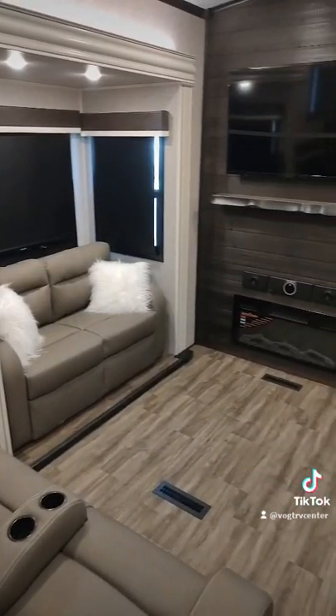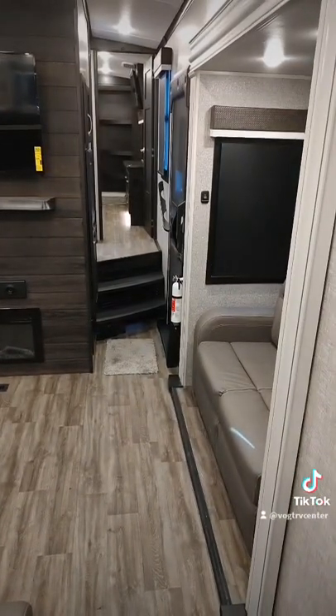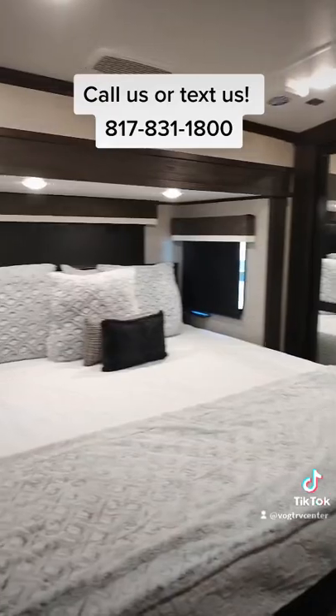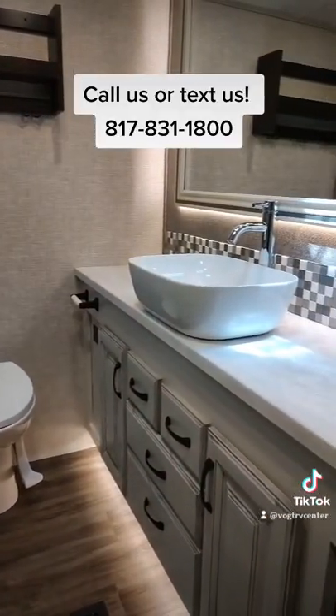Looking down into the cozy living room — fireplace, Amazon Fire TV, lots of room. Then up into the master bedroom with a king bed, walk-in closet, plenty of room on either side of the bed, and in the bathroom there's a nice huge rear back lid.